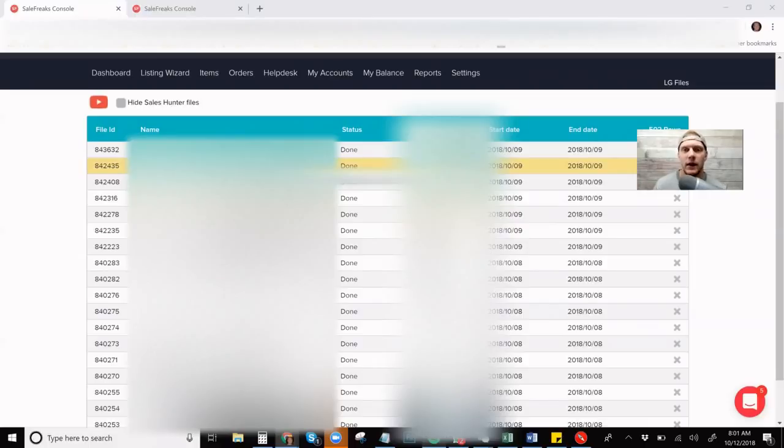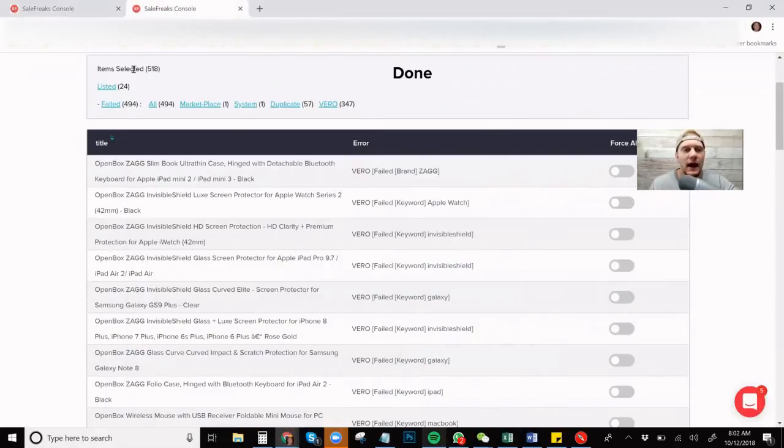For this example, I used the electronics section of the Amazon warehouse. I scanned it — it didn't put a lot through and it registered a ton of them as Vero. Out of 518 items selected, a lot of them failed. 57 of them would have gone through, but they were duplicate items I've already had up. 347 of them did not go through because of Vero — and that's why a lot of people complain. But in reality, I'd prefer all the Vero being taken out beforehand so I have literally no worries.